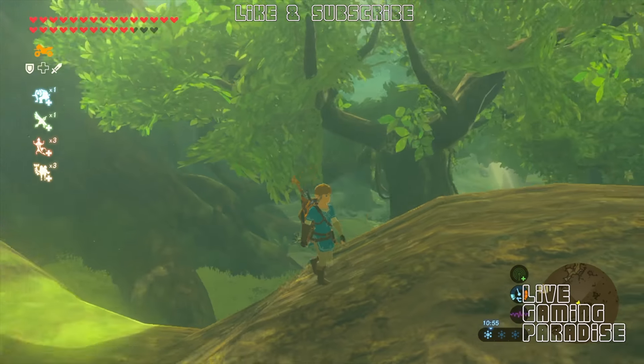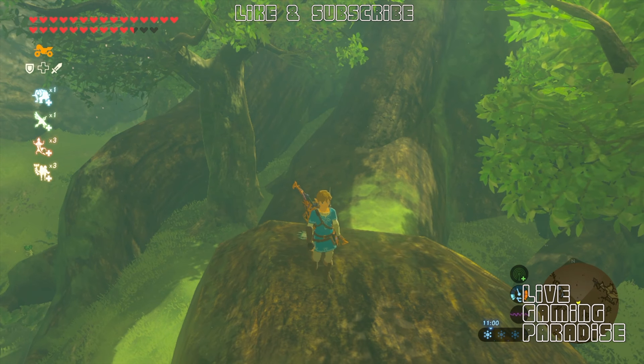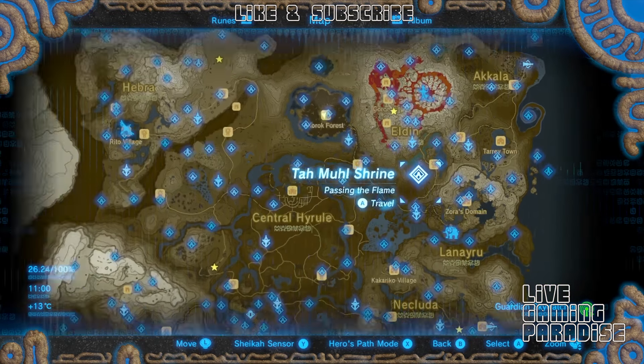What is going on guys? Carlos here from Live Gaming Paradise and we are back again with another Legend of Zelda Breath of the Wild tutorial. This time it's a request from one of my viewers called Retro.